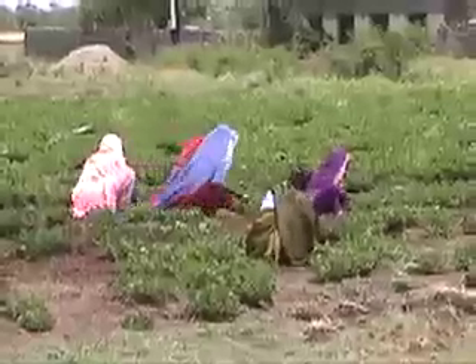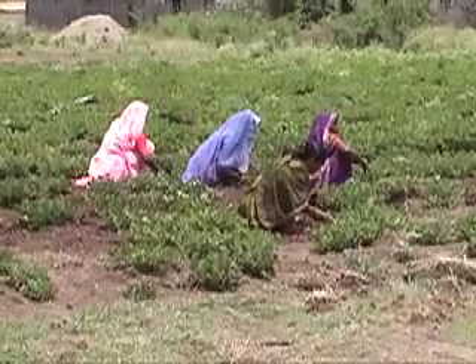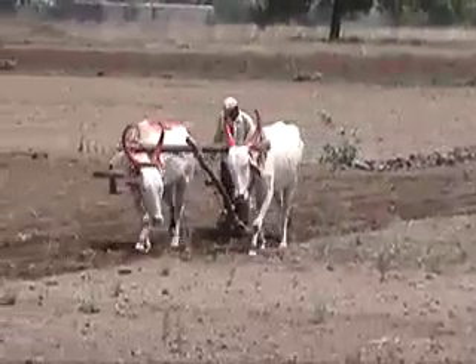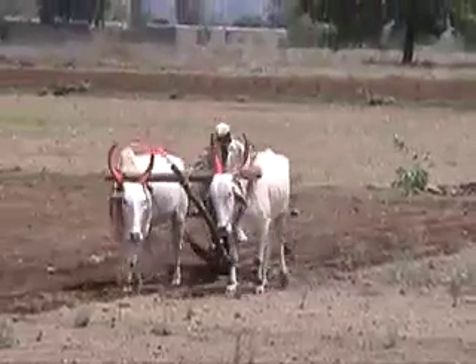Bullocks are used for plowing, rain irrigates the land, and women are used for weeding and harvesting. Although average rainfall is 14 inches, it comes mostly in the monsoon season of July to September, leaving a dry spell for about 9 months.